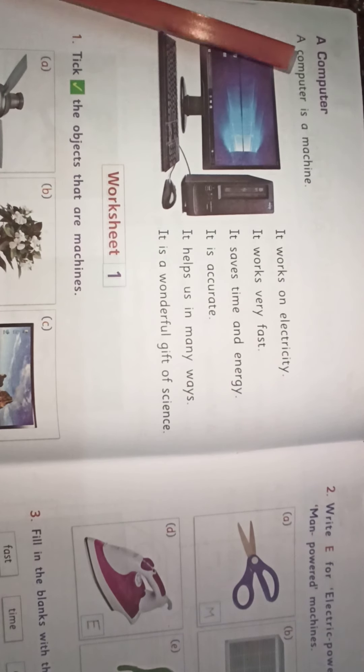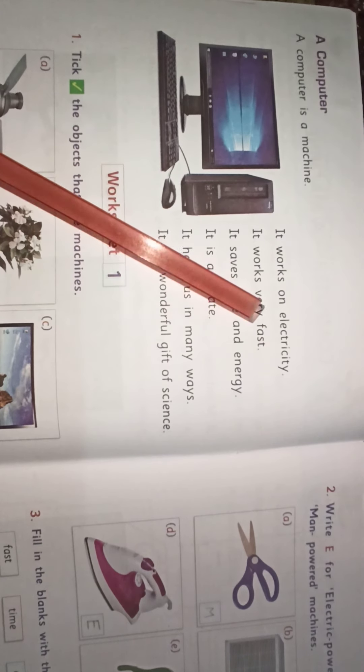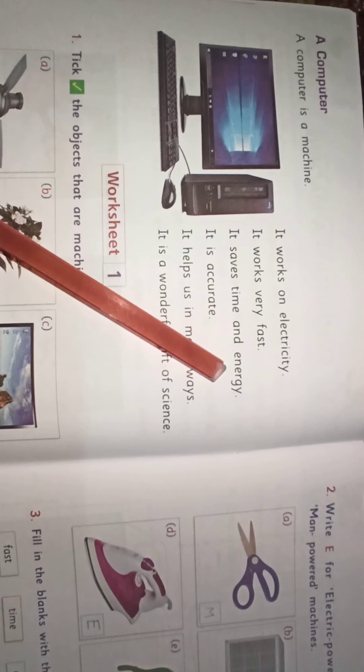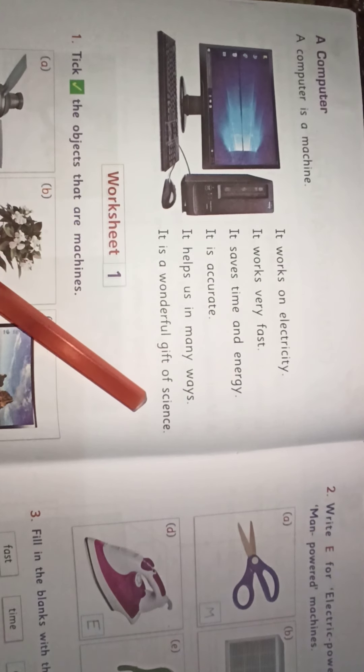A computer is a machine. It works on electricity. It works very fast. It saves time and energy. It is accurate. It helps us in many ways.